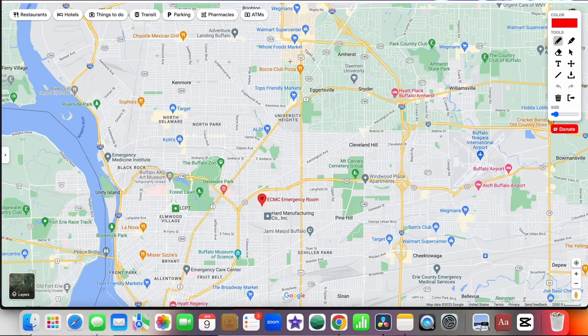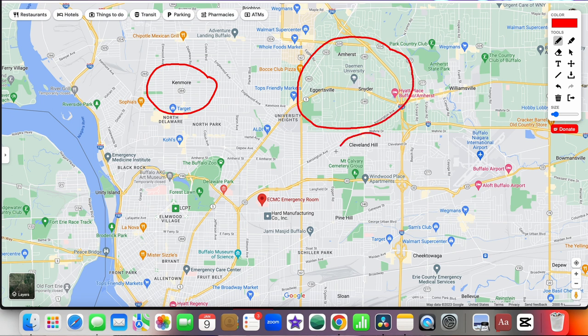If you don't want to live inside the city, the closest suburban areas near ECMC include Kenmore to the northwest — one of Buffalo's first suburbs — then Amherst, and then Cheektowaga. Those are probably the closest suburbs for commuting back toward ECMC. In Kenmore, you're looking at an average of about $202,000; Amherst is around $330,000, known for being more luxurious and prestigious; and Cheektowaga is around $210,000.